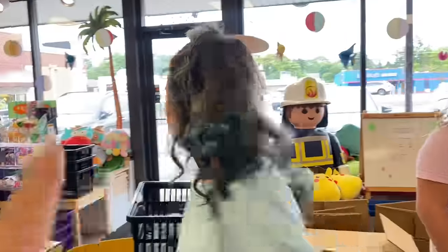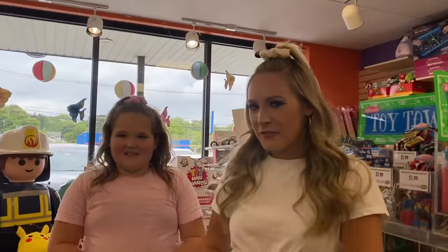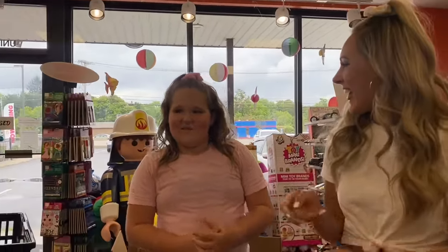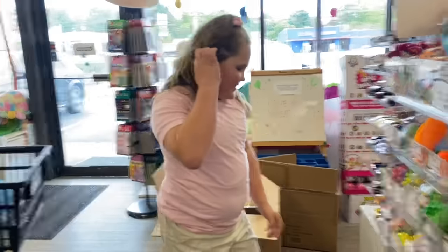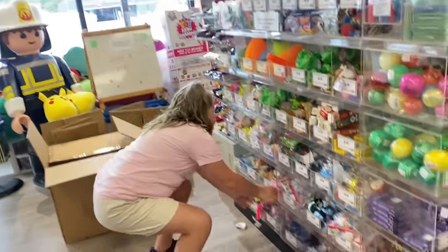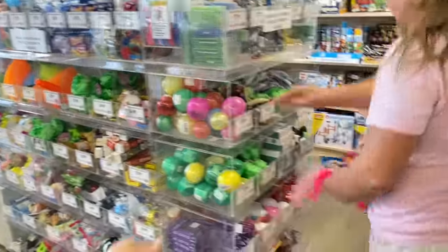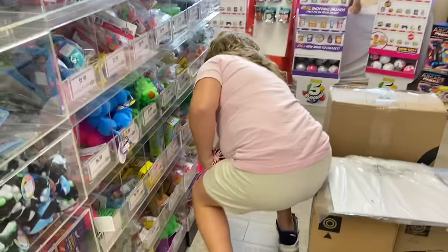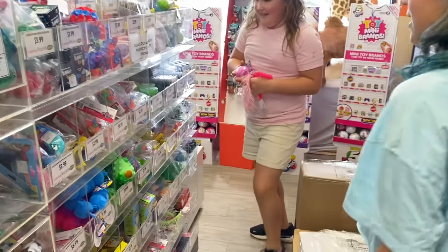Callie, think of a number in your head and whoever guesses it goes next. One — no. Seven — no. Five — no. Nine — no. Three — no. Four — yes! Brooke, are you ready? Set, go! Time's up — I found four things. You tied with Callie — both found four in ten seconds.